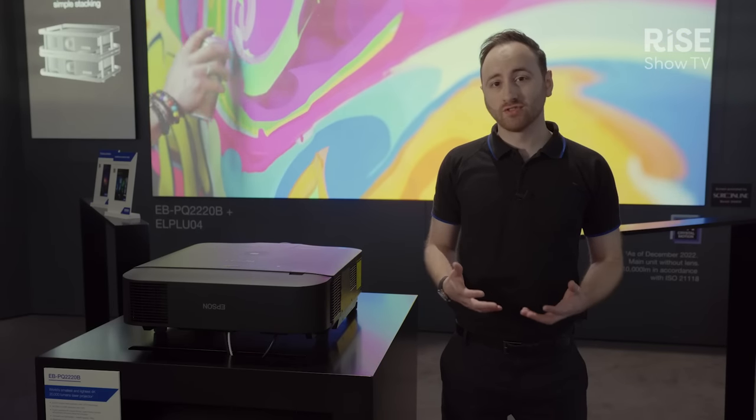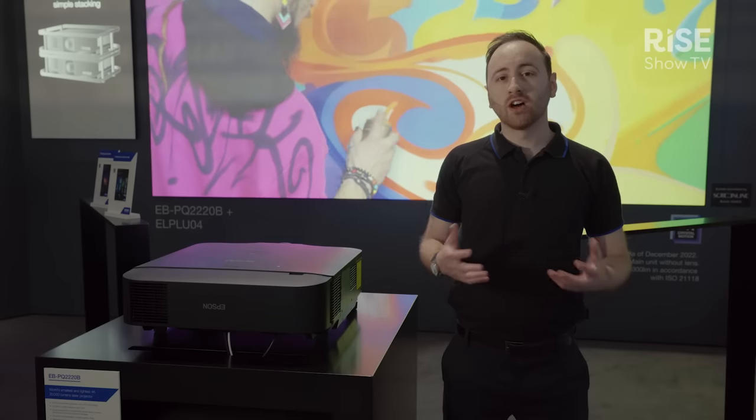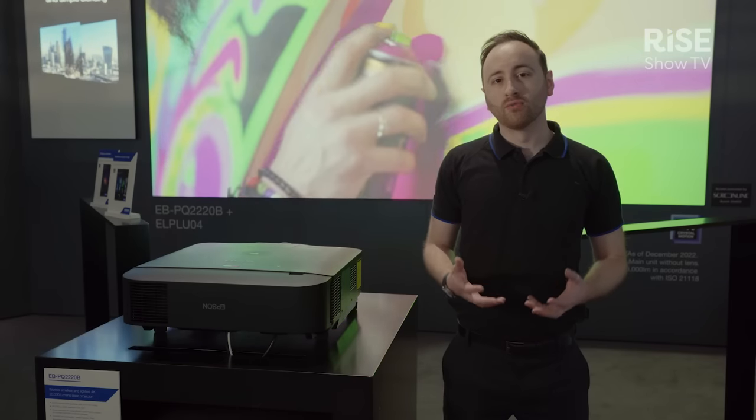The EBPQ 2000 series benefits from the same great technologies as our existing PU series, including excellent dust resistance and a very light and small form factor.